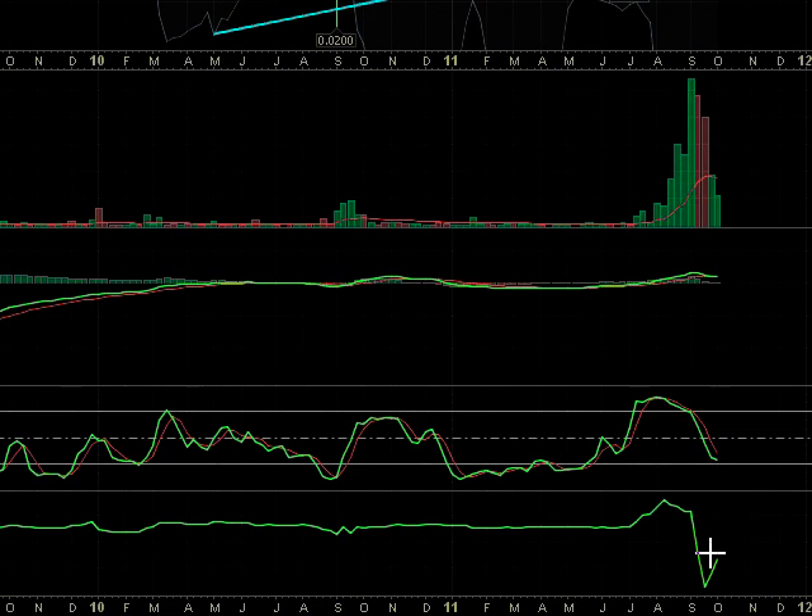Thanks very much for watching. Until next time, don't forget to check out the investment research report at StockLegends.com. Happy trading.